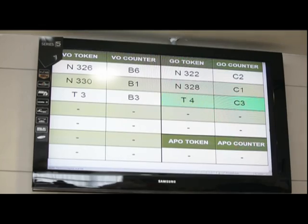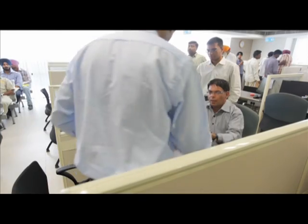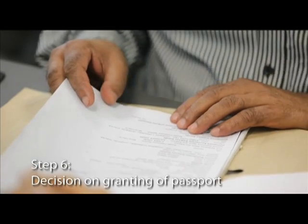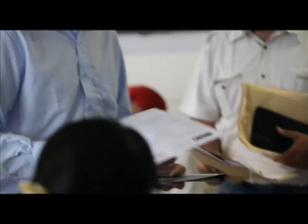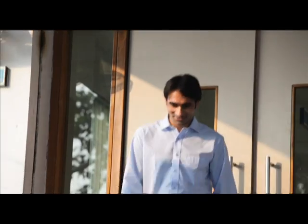When his token number appears on the display, he meets the granting officer who checks his application in the system for duplicity and other background information, and then takes a decision on granting of the passport to Rahul. Finally, he receives a letter confirming his passport approval at the exit counter. In just seven steps, Rahul has completed the requisite formalities at the Passport Seva Kendra.